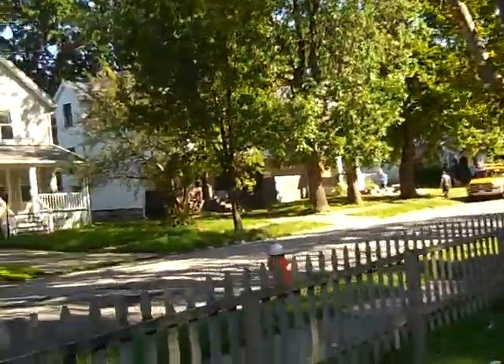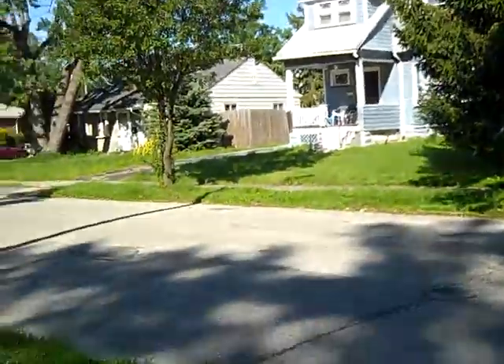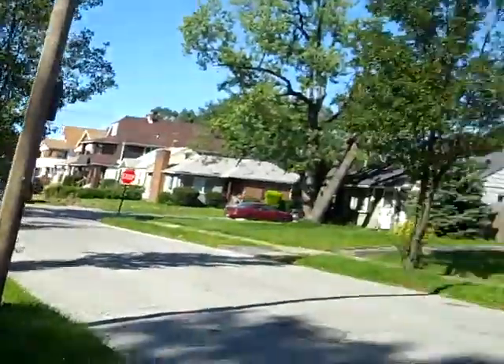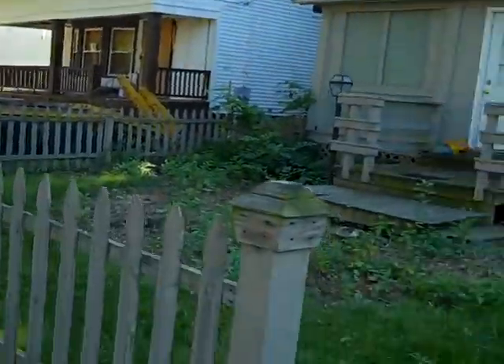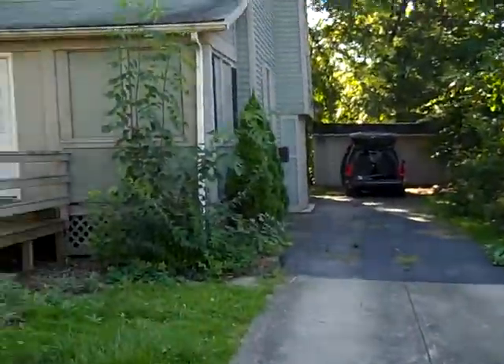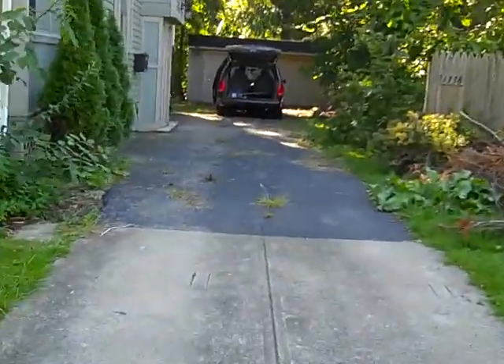Hey guys, east of Cleveland. We are on 187th, off Nottingham, off the Waterloo area. This is a street view across the street. We're doing work on the property right next door. Here's the property — 187th, east of Cleveland, around 185th, Nottingham, Waterloo area, North Collinwood.